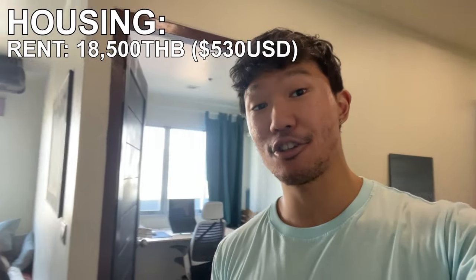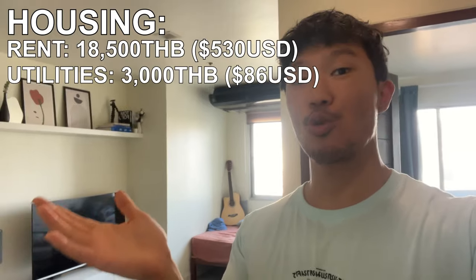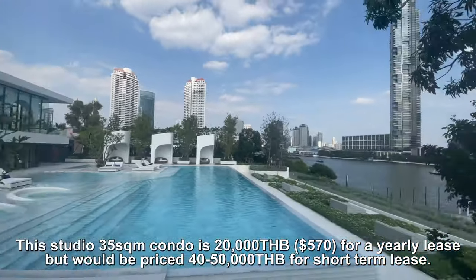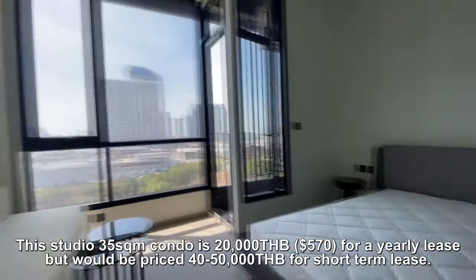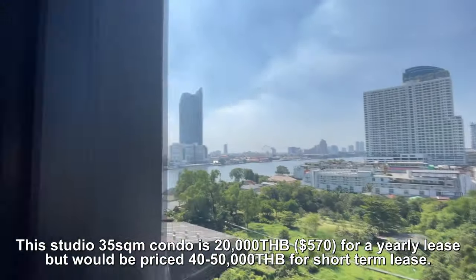This fully furnished pet-friendly condo is 18,500 baht. For utilities, I pay an extra 3,000 baht, which brings the housing total to 21,500 baht. Just as a side note, if you're only visiting Bangkok for a month or less, the average condo is 20,000 baht a month, but you're probably going to spend 40,000 to 50,000 baht a month on the same condo through Airbnb or short-term rentals. But you can find some good deals on Facebook Marketplace.